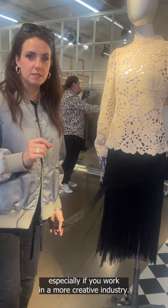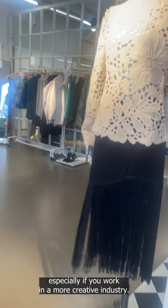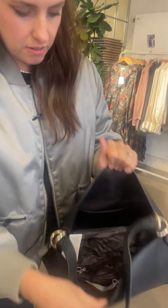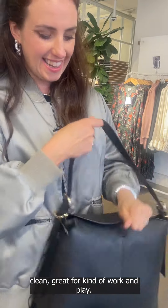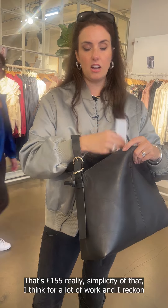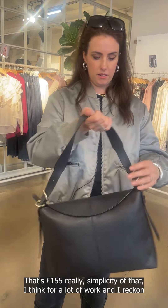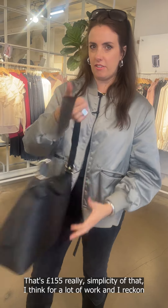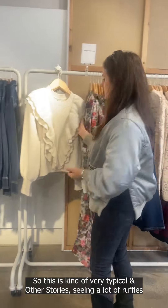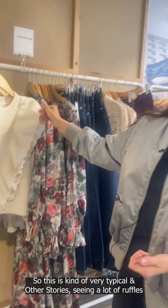If you want a pencil skirt with a bit of an unexpected twist, something like that could be really fun, especially if you work in a more creative industry. Their leather is always really good — a very simple, clean leather bag, great for work and play, at £155. The simplicity of that is lovely for a lot of work occasions, and I reckon you might be able to fit a small laptop in there. This is quite typical of & Other Stories — seeing a lot of ruffles.